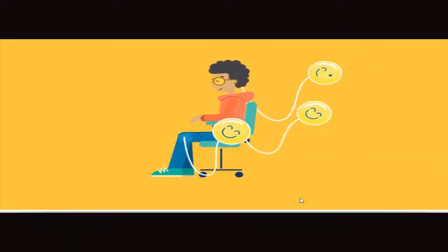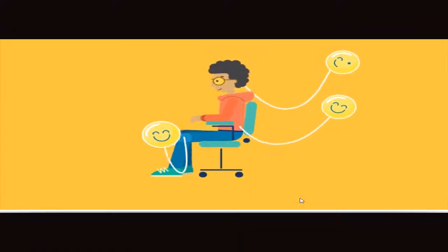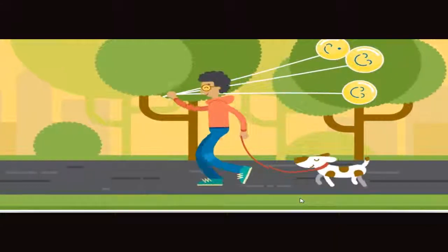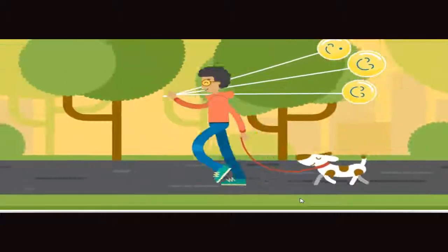Good posture, on the other hand, helps improve our concentration, letting us work longer and harder. It also prevents sore muscles, leading us to feel happier and healthier, both at and away from the computer.